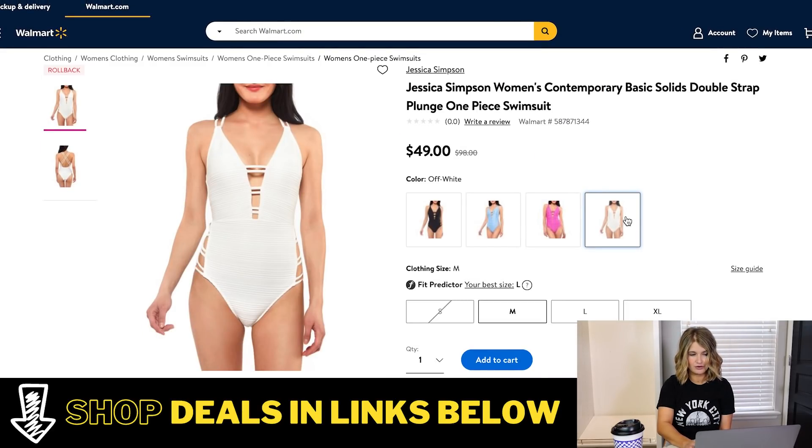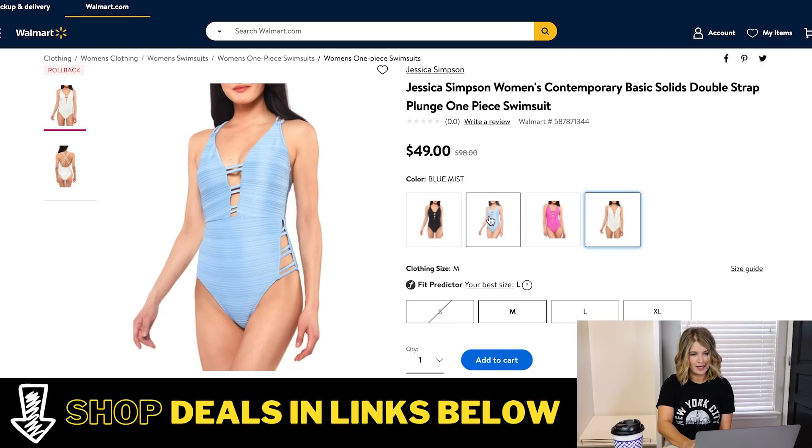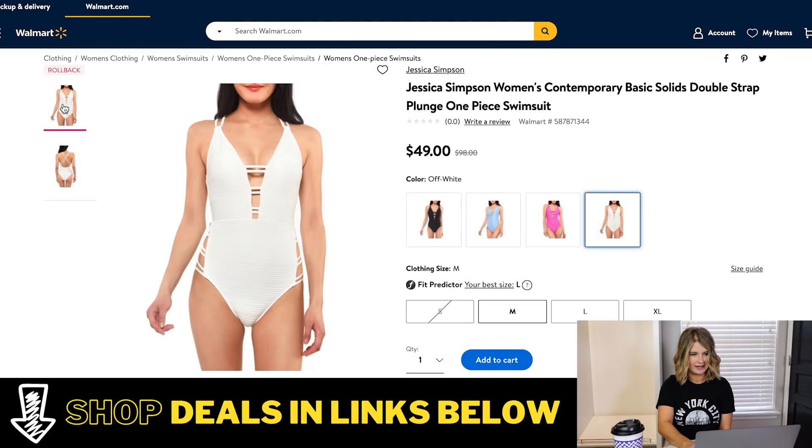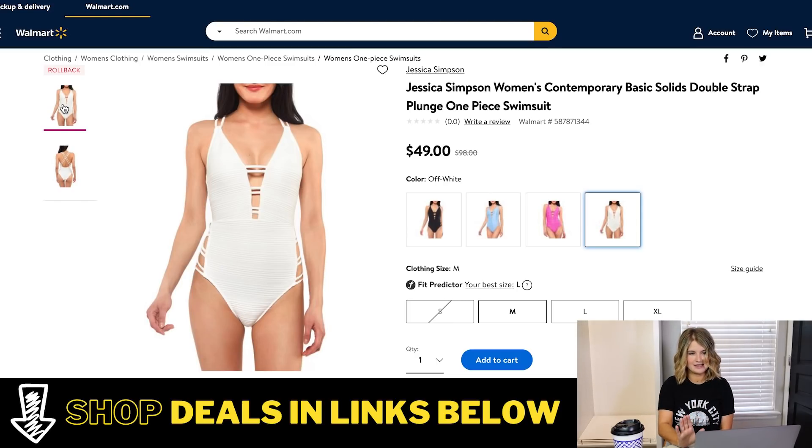It also comes in plain colors — plain black, blue, hot pink, and white. These have a little bit more of a ribbed fabric to them, but same style, same strappy back and cutouts on the sides. I think this is just going to be a really classic, flattering one-piece at a great price.